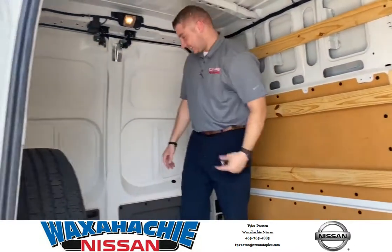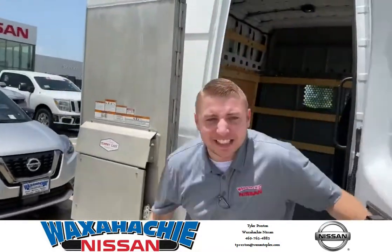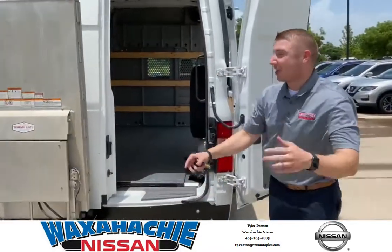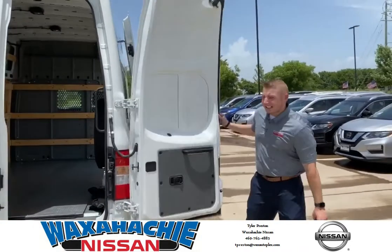Come around to the back. You can come in and out of this bad boy any way you want. It's already equipped with a Tommy gate. These doors swing 180 degrees — easy access.